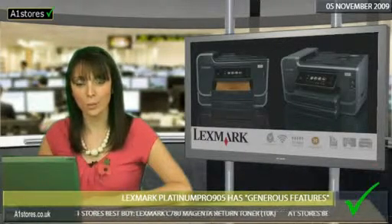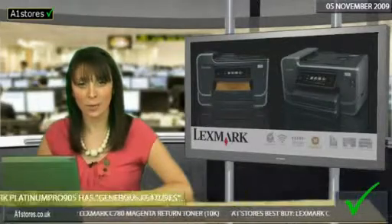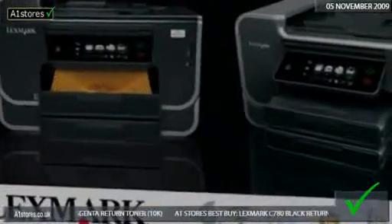And right now, A1 stores are offering £100 cash back on the Platinum Pro 905 until the end of the year.